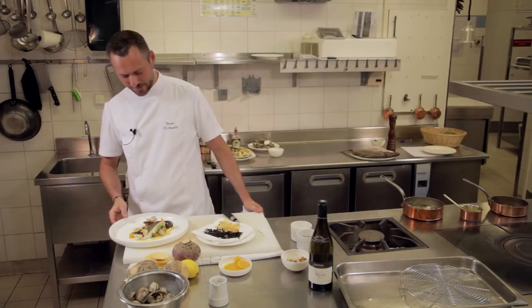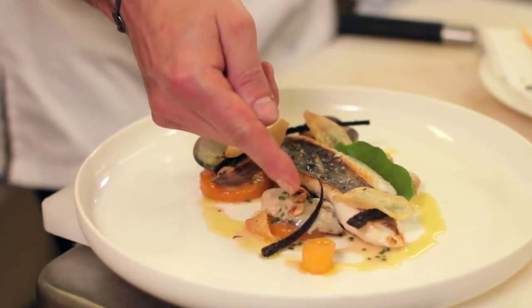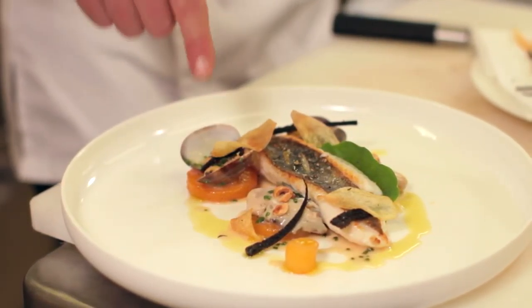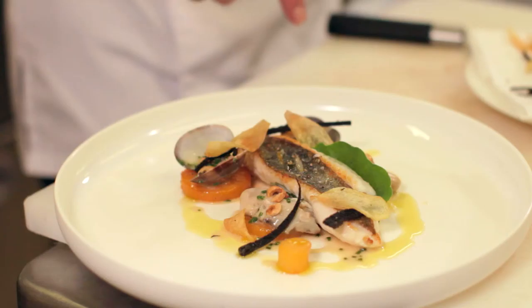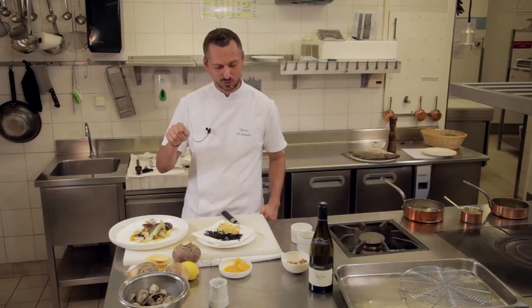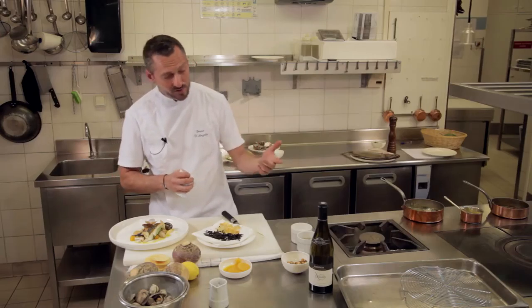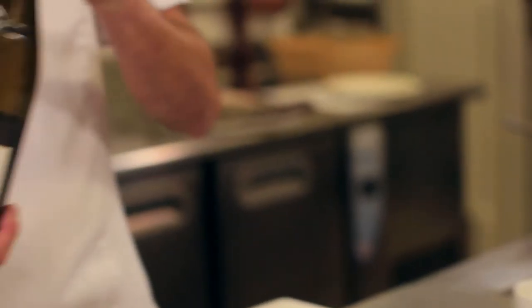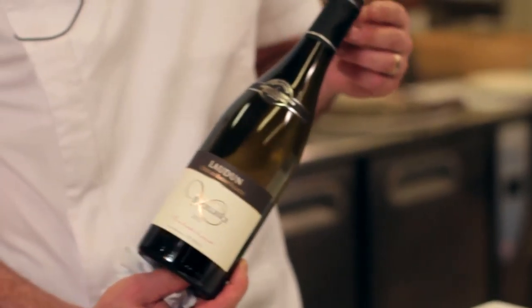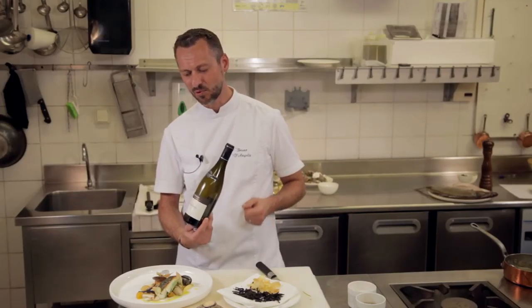Voilà, on a notre Saint-Pierre de petit bateau avec quelques rutabagas au sucre d'orange, des palourdes, quelques huîtres creuses, des noisettes du Piémont torréfiées et le jus des coquillages. Et la note un petit peu agrume avec ce poivre du timut, ce poivre du Népal qui va amener de la fraîcheur au plat. On a ici un très beau vin fait avec amour par les vignerons de cette cave de l'Odin et qui va amener une touche, un peu de peps à ce plat-là.